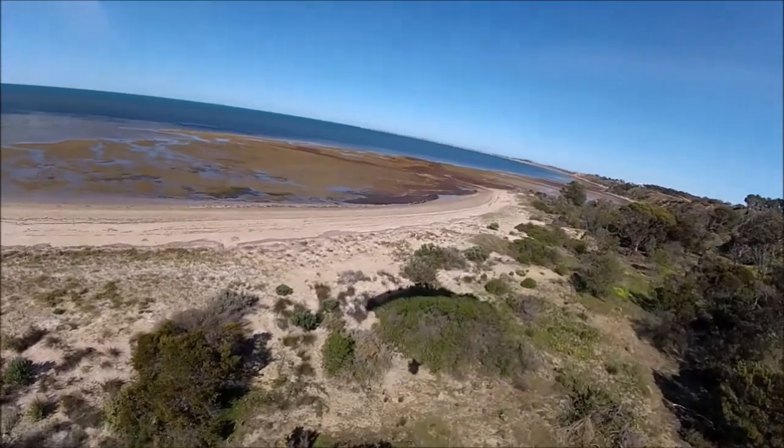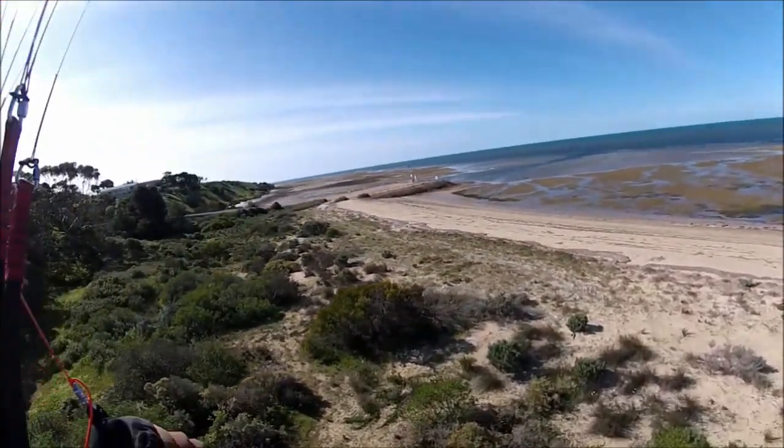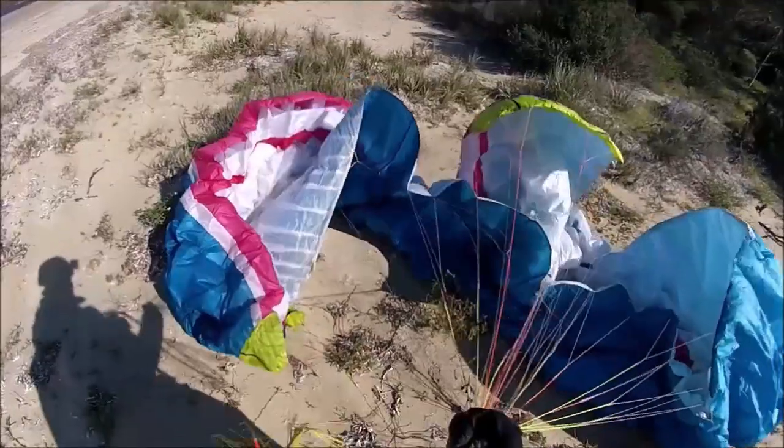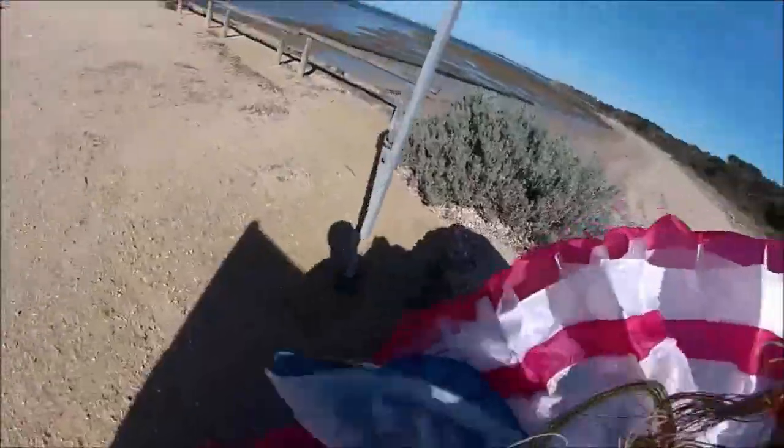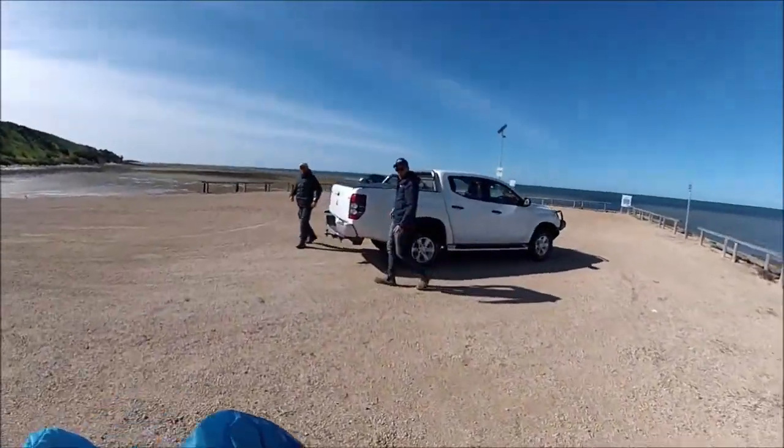Too low. Coming in to land on the beach. Damn, this flight's so much fun. I landed three and a half kilometres from my launch point and the boys have come to pick me up.